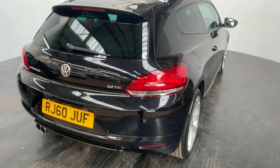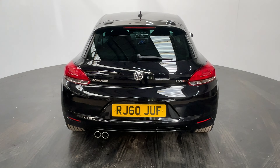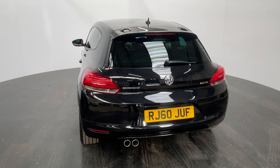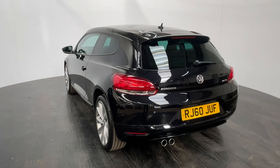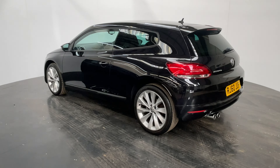The car's been independently inspected by an AA engineer who goes through a 128 point check, and you'll also receive 12 months AA breakdown cover. There's a 3 month warranty which you can extend up to 3 years, and we offer finance from just 7.9%.